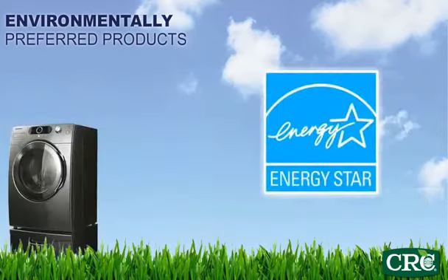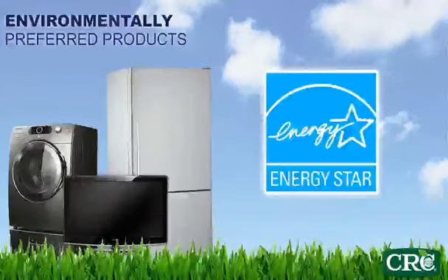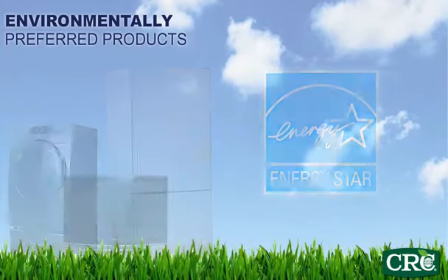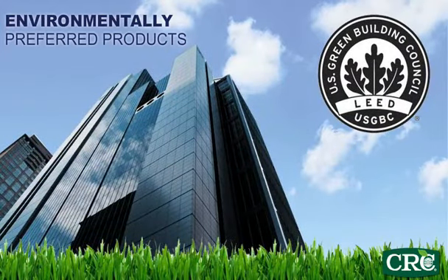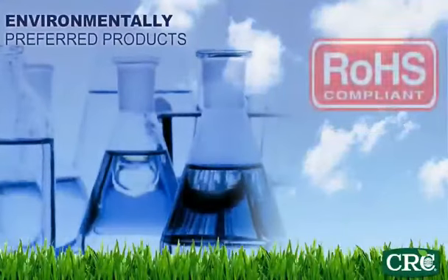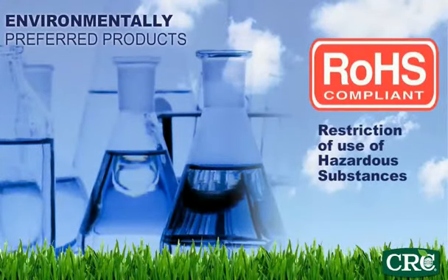Energy Star deals with energy efficiency, but has nothing to do with MRO chemicals. LEED from U.S. Green Buildings Council has standards leading to indirect approvals for cleaning products that help with indoor air quality programs. ROHAS deals with restriction of hazardous substances, and this certification is used for ingredients of MRO chemicals.